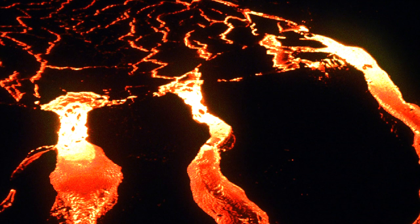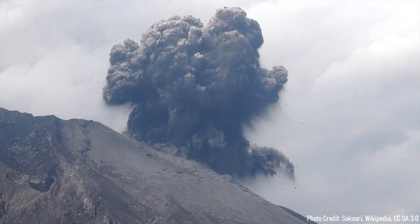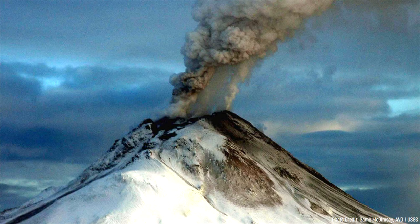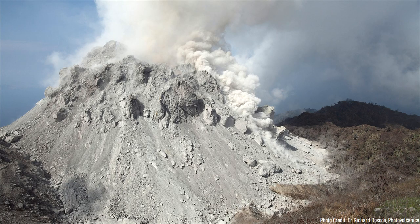Beginning 57.3 million years ago, a large intrusion of molten rock erupted onto the surface at the modern site of Bennet Lake. After a powerful volcanic explosion created a several-hundred-meter-wide crater in the ground, viscous dacite magma emerged which slowly built a lava dome. Over the next several thousand years, more eruptions followed, building a chain of lava domes in a semicircular shape.